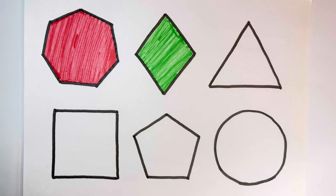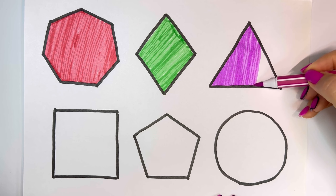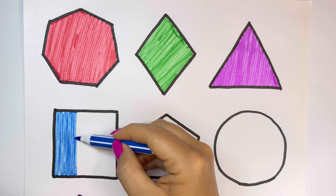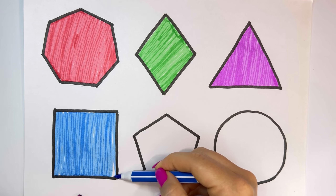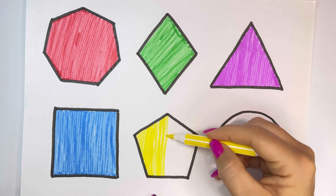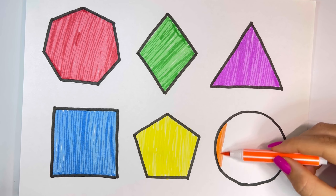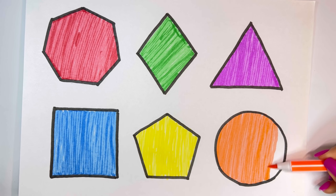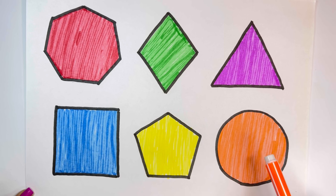Green, Purple, Blue, Yellow, Orange. Heptogen, Rhombus, Triangel, Square, Pentagin, Circle.